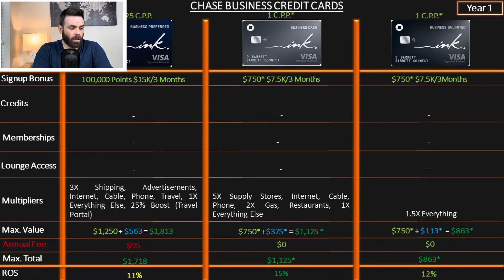We're going to start with the foundation of every Chase business card, which is the Ink card. I have the value point here because many of them are co-branded, so it's important to understand how all these sign-up bonuses and the points collected really affect your return on spend.